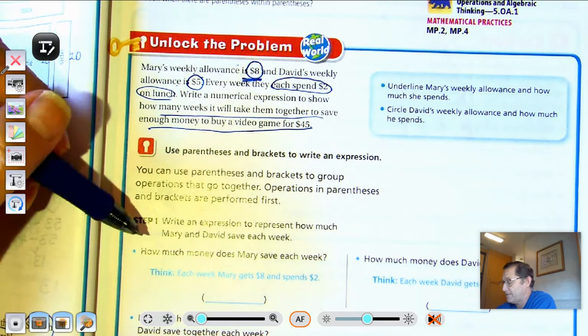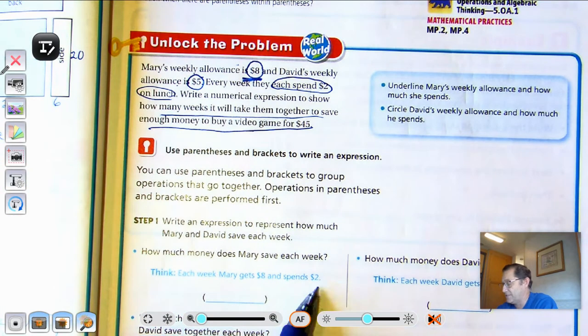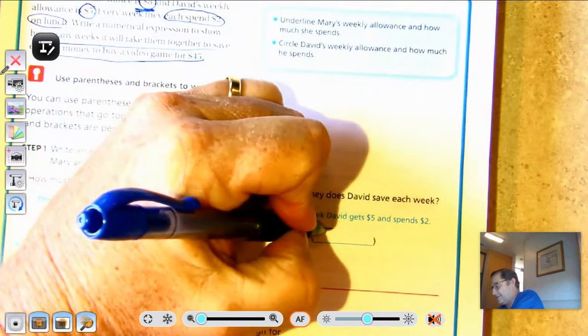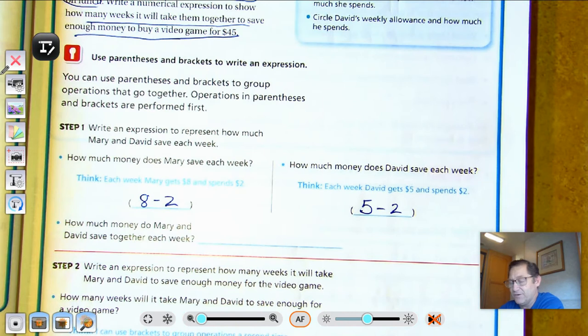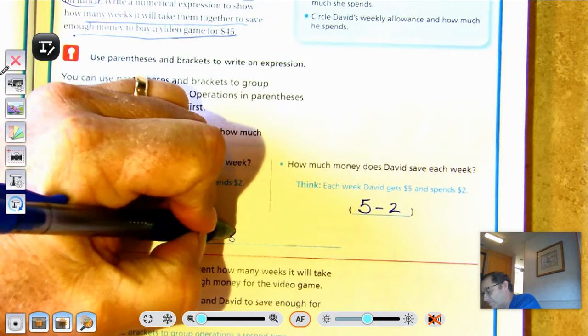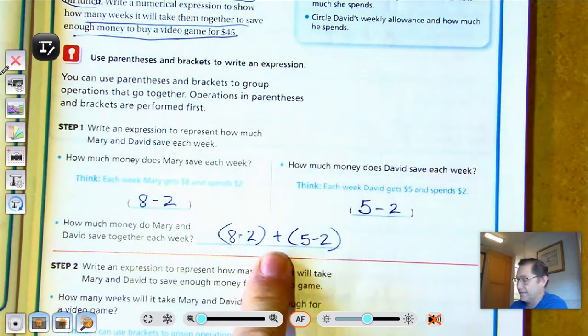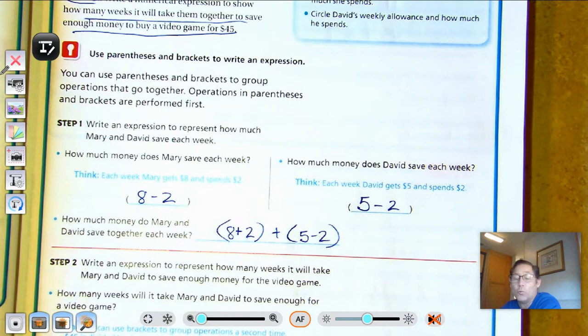Step one: let's write an expression to represent how much Mary and David save each week. How much money does Mary save each week? We know she gets $8 and spends $2 on lunch — that's just 8 take away 2. How much money does David save? He gets $5 and also spends $2 on lunch. So how much do they save together each week? That expression would be Mary plus David.